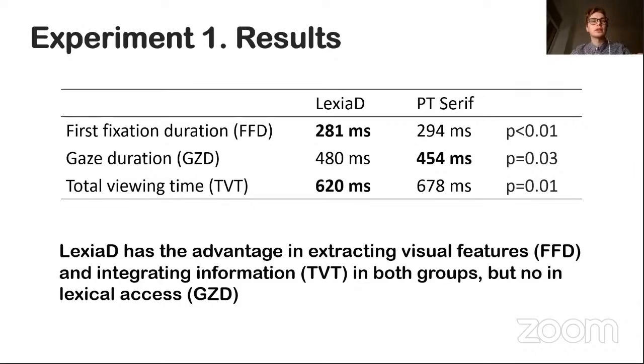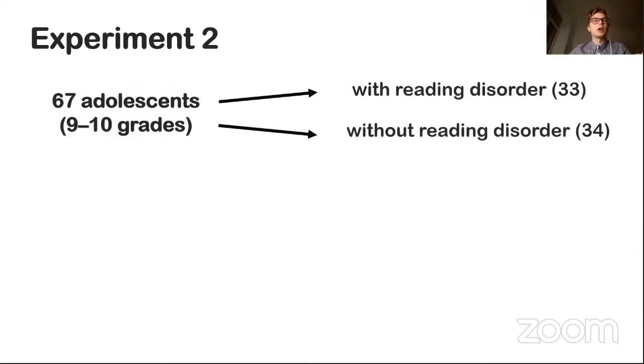After receiving mixed results, we decided to expose Lexia Dini to another test. In the second experiment, it was decided to test adolescents who have more reading experience and a better eye-movement control system.